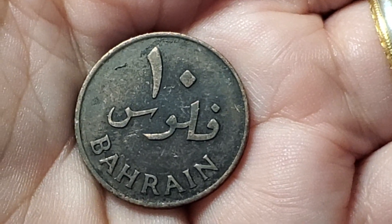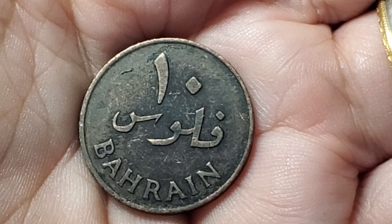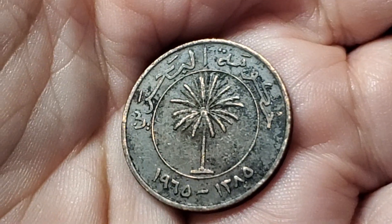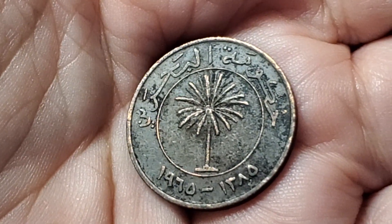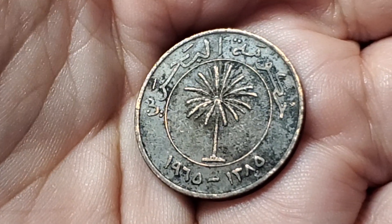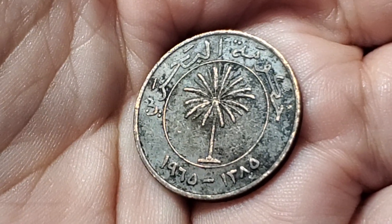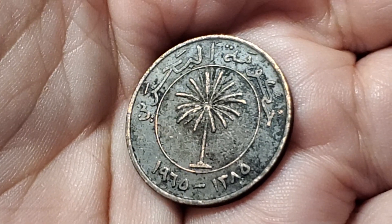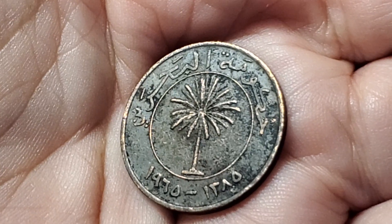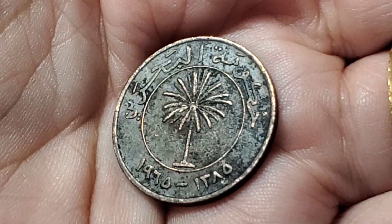This coin from Bahrain, made out of copper, has turned quite dirty, but it has a value of 10 fils. This one is from 1965. Their coins usually do have their name written in English on them, and it has a palm tree on this side. It looks like this coin is from 1970 if you look in the bottom corner, but in Arabic their 6 looks like a 7 and their 5 looks like a 0 — so this is 1965. That looks like KM30.